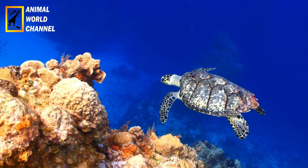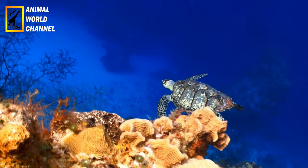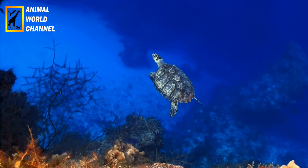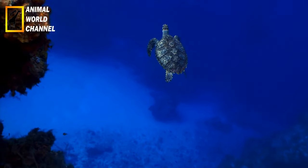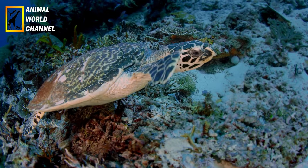La tortue imbriquée est une espèce en danger critique d'extinction selon l'Union internationale pour la conservation de la nature (UICN), en raison de la chasse illégale pour sa carapace, l'exploitation de ses œufs, la perte d'habitat et les prises accidentelles dans les filets de pêche. Des mesures de conservation sont mises en place pour les protéger, notamment la création de réserves marines, la sensibilisation du public et la réglementation de la pêche.